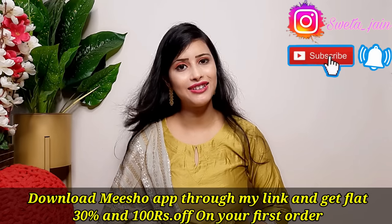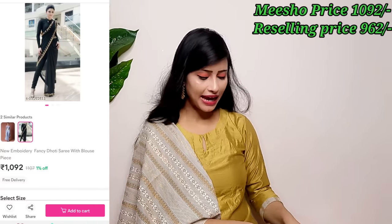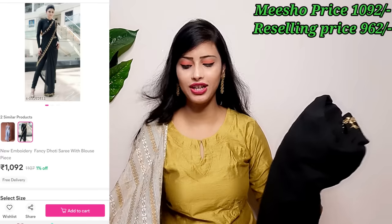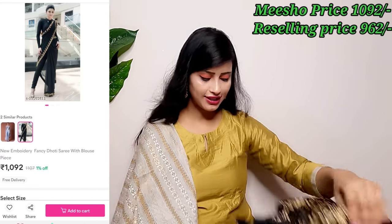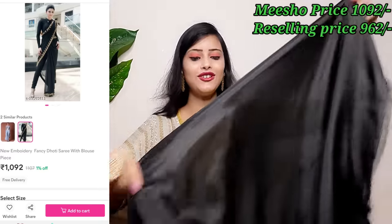So let's start without any delay. Let's start with the first item. This is a very beautiful designer piece and you will see it linked in the description box. This is a black color sari and when I was looking at it on Meesho, the price was worth it. It is a 2-in-3 style piece.